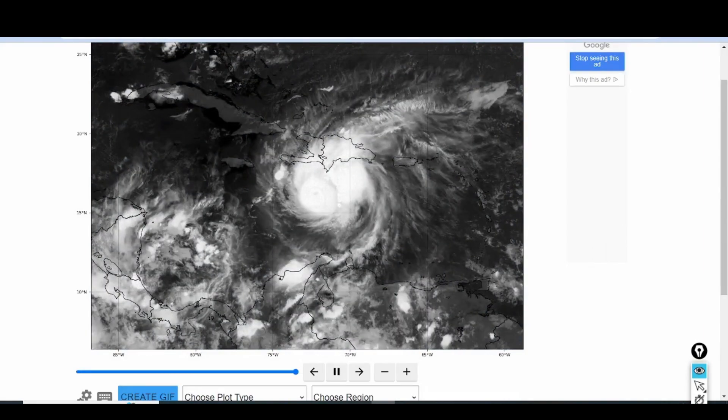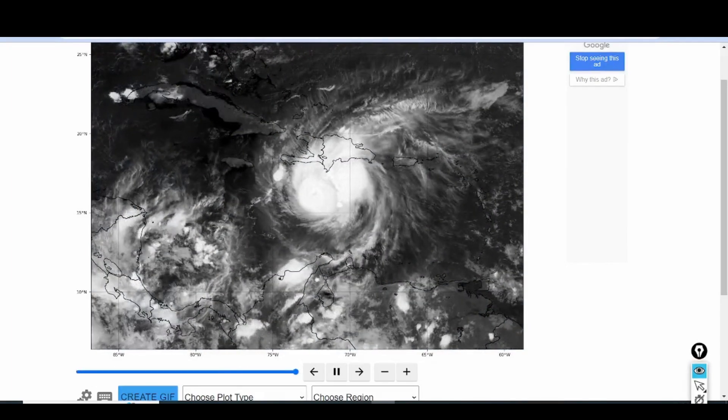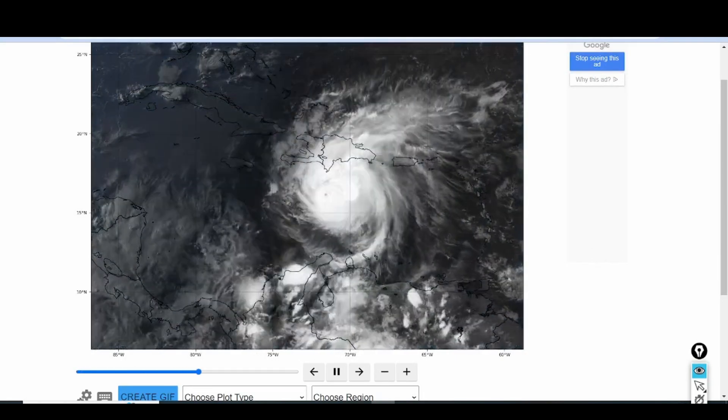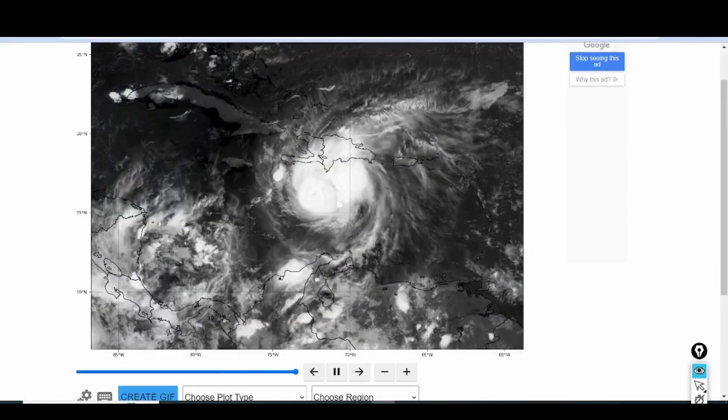Good evening everyone. Welcome to my tropical weather update. We're going to be talking about Hurricane Barrow as it starts to move its way toward the island of Jamaica. We're going to talk about some of the impacts expected for the island of Jamaica and also the track and what's going on currently structurally with the hurricane.